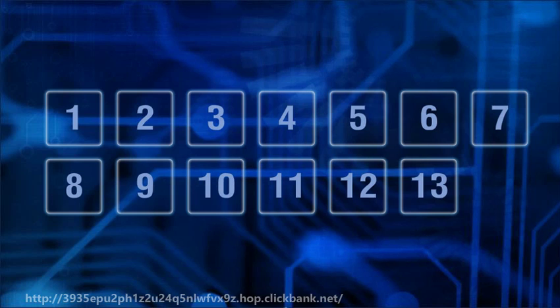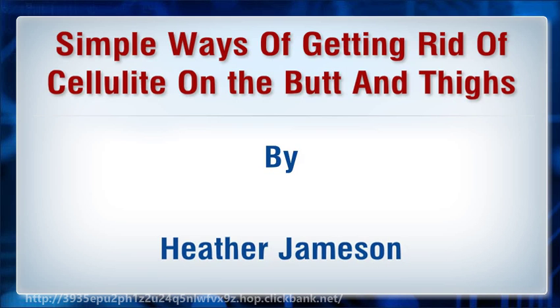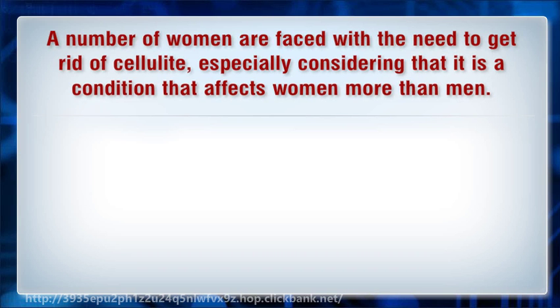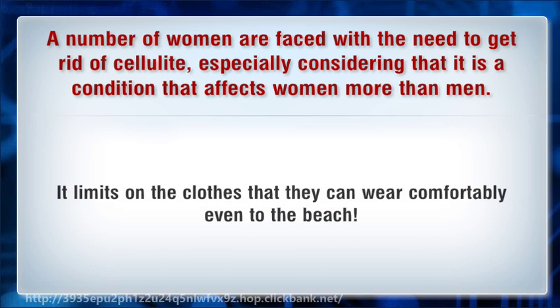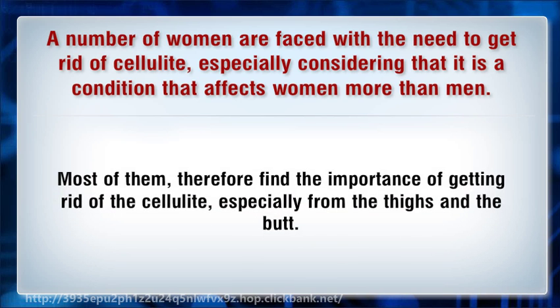Hi, I'm going to talk about simple ways of getting rid of cellulite on the butt and thighs. A number of women are faced with the need to get rid of cellulite, especially considering that it is a condition that affects women more than men. The ugly, dimpling and bumpy cellulite look can make it very hard for women to feel confident about their bodies. It limits the clothes that they can wear comfortably, even to the beach. Most of them therefore find the importance of getting rid of the cellulite, especially from the thighs and the butt.